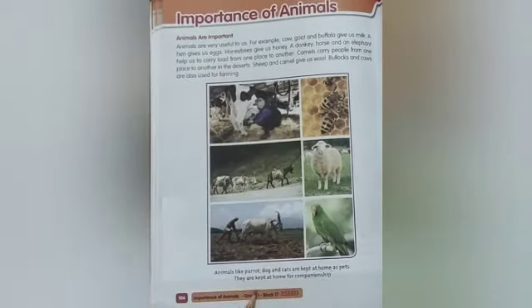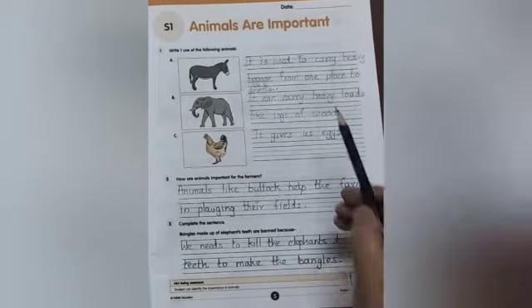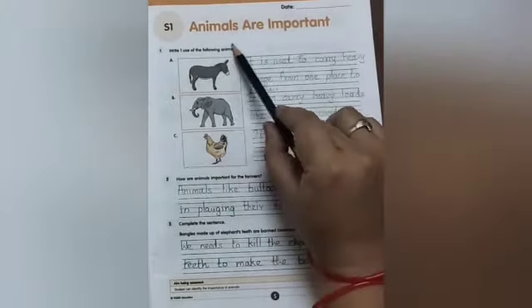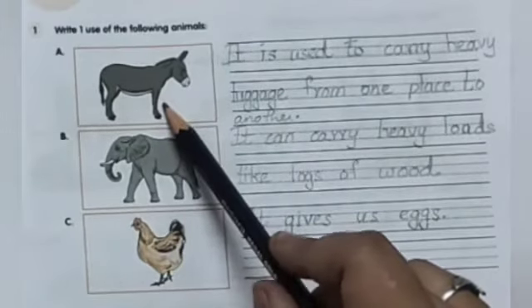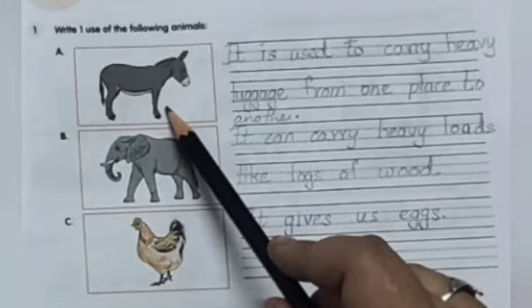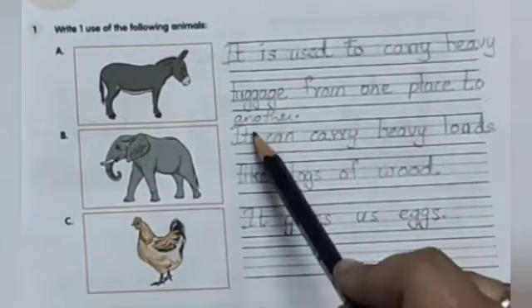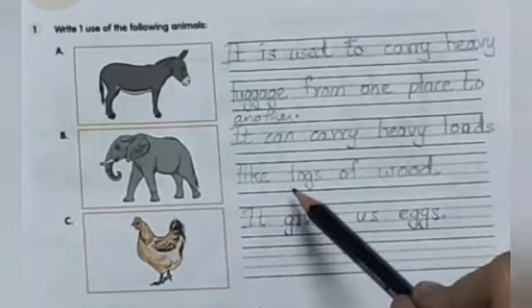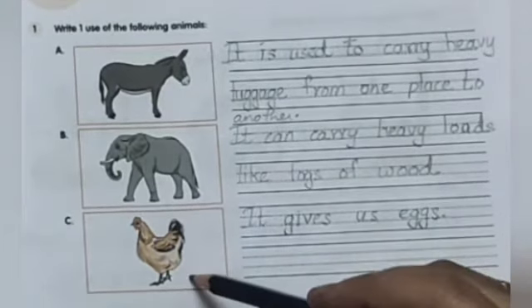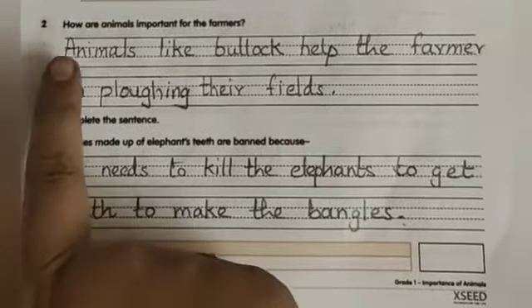Now you have to read page 106 in your reader. Open your workbook to page number 5. Put today's date. S1: Animals are important. Number 1 — what is this animal? It is a donkey. It is used to carry heavy loads and luggage from one place to another. What is this? Elephant — it can carry heavy loads like logs of wood. What is this? Hen — it gives us eggs.